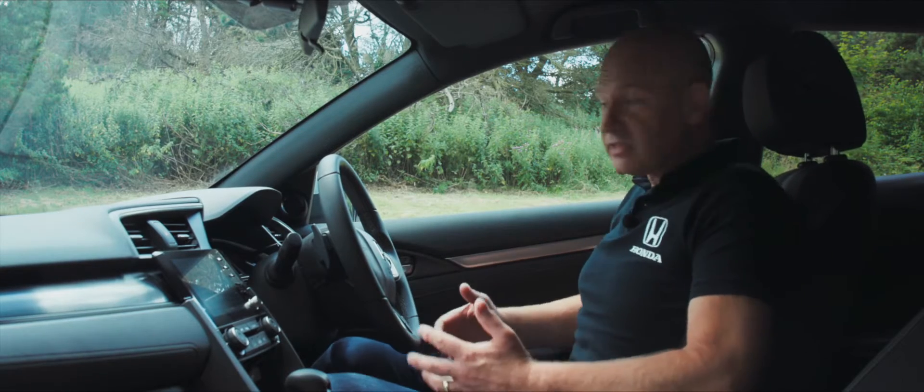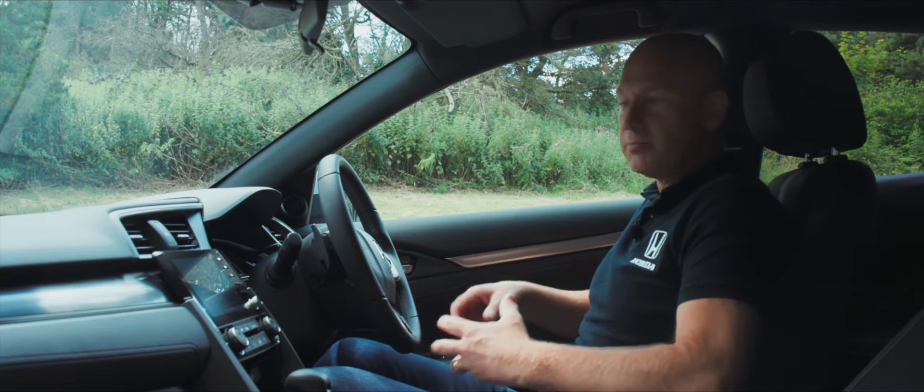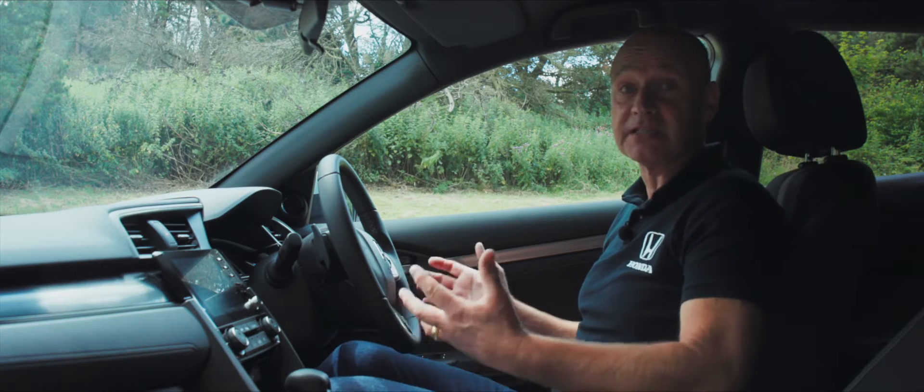Now that we're inside the car, you really get that sporting feel — I feel like I'm sitting in the car but still with generous amounts of space inside.